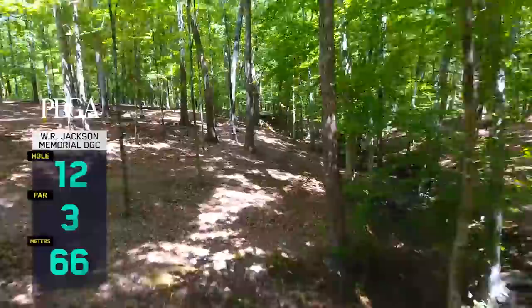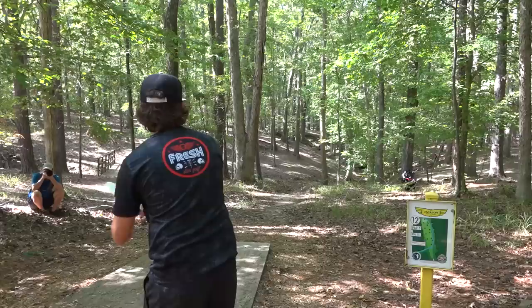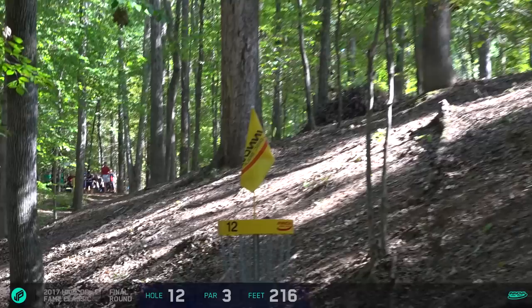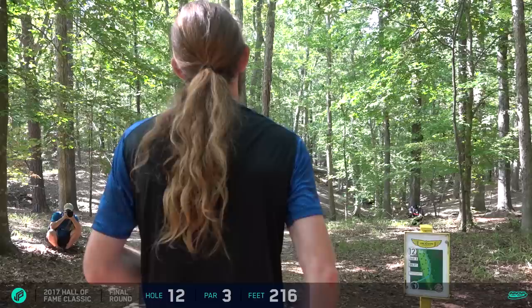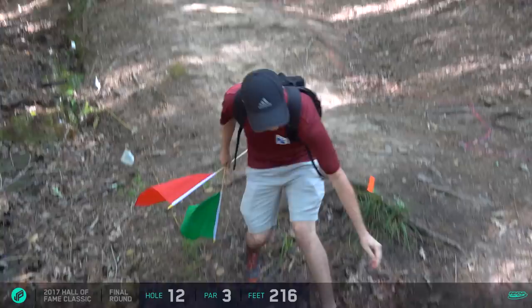Hole 12, par 3, 216 feet - extremely narrow gap, out of bounds on the right. The real challenge is that the slope kind of funnels most shots - if you try to play a safe hyzer it's going to roll right back to the out of bounds. This hole comes in at an average of exactly three. It's strange - we say we like holes where the average comes in around par, but this is a hole I can't say a lot of people are in love with. You don't want a hole that averages par at only 216 feet without being pretty frustrating.